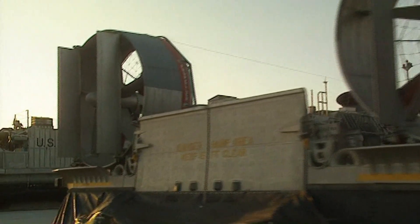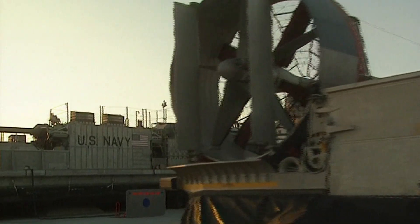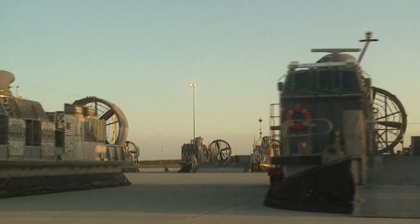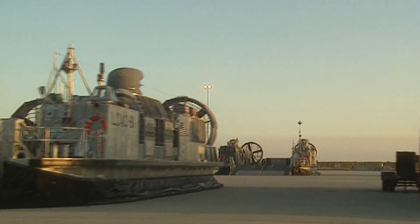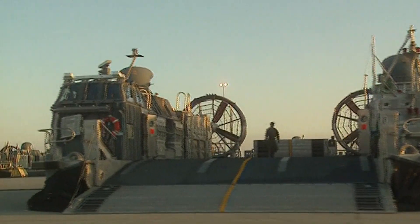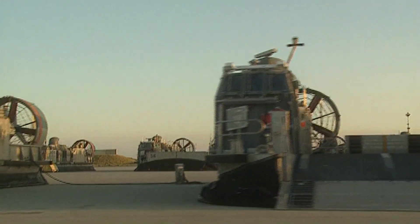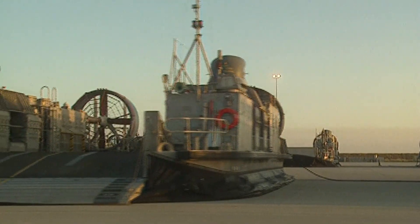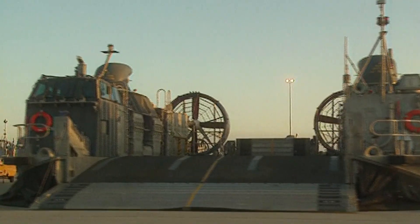The Navy has commissioned 91 LCACs, divided into two assault squadrons. This base on the west coast houses half of them. It covers 45 acres and holds 750 personnel. Each craft costs over $23 million, and the Navy has committed $3 billion to this technology.